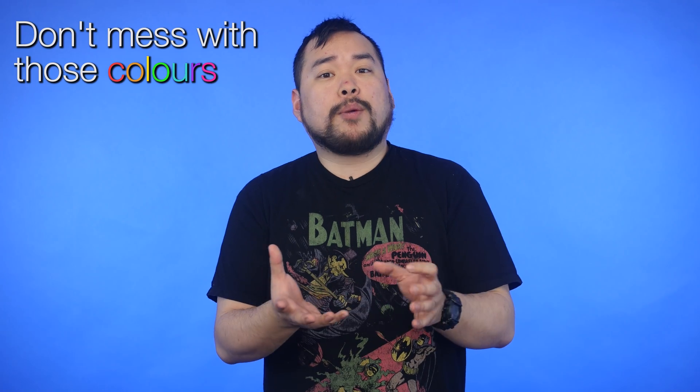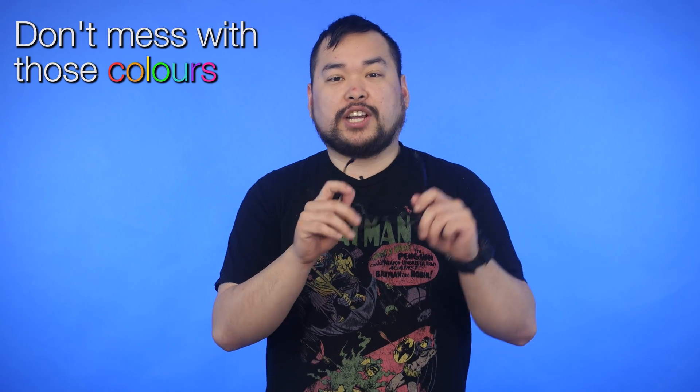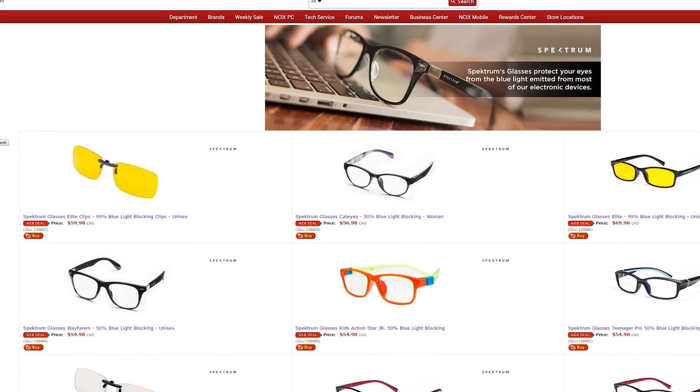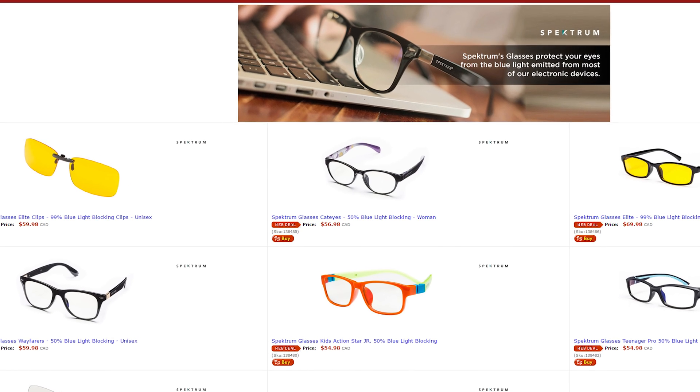The bright side is that your eyes won't be strained while gaming. However, I would not recommend the Elites for anyone who works with colors, like photo editors or video editors, where color reproduction is very important. The Wayfarers might actually be a better option for that. Spectrum glasses are also available for both adults and kids and come in clip-on styles. They are priced quite fairly, with the priciest pair costing less than $70 Canadian.